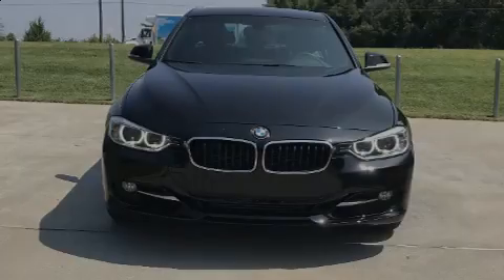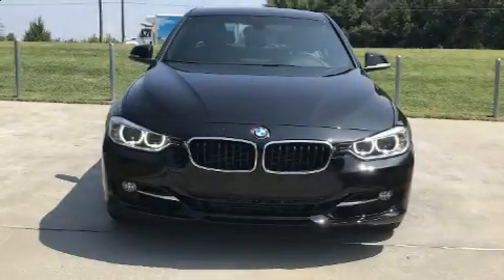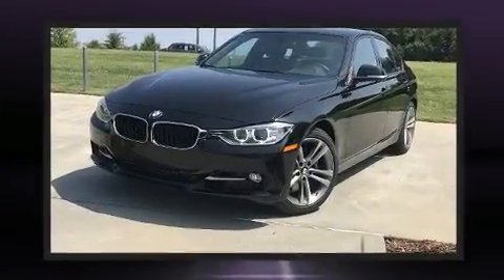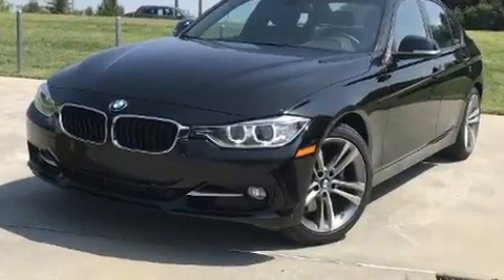Sensibility and practicality define the 2015 BMW 328i. With fewer than 35,000 miles on the odometer, this four-door sedan prioritizes comfort, safety, and convenience.